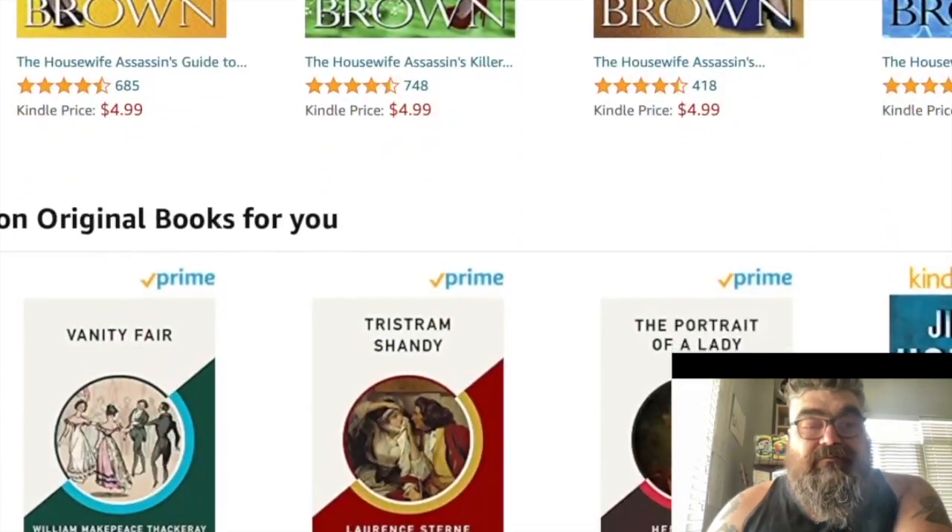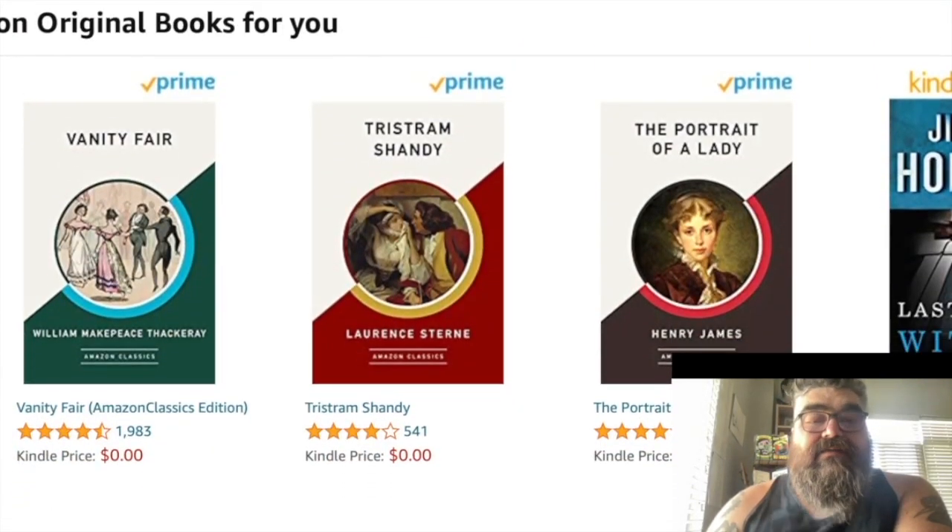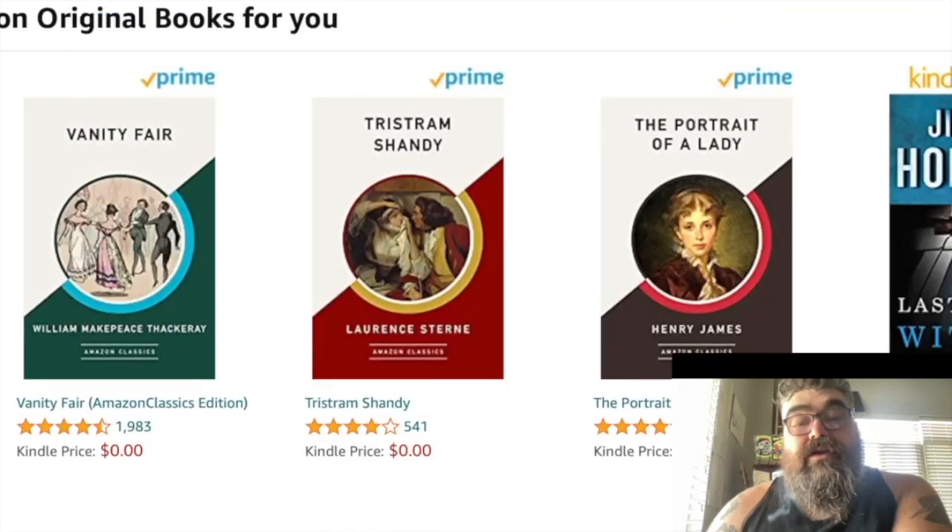Obviously classics can look however they want, but look at what they've done here — there's a constant theme as far as what the books look like. The circle picture, the line through it, a different color, the title on a white background to make it very easy to read.